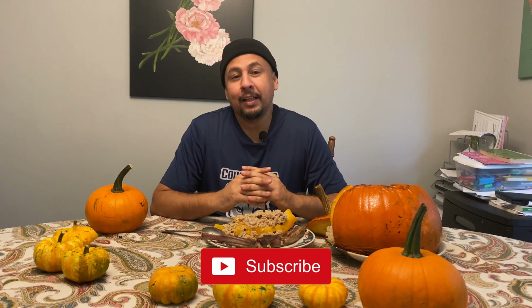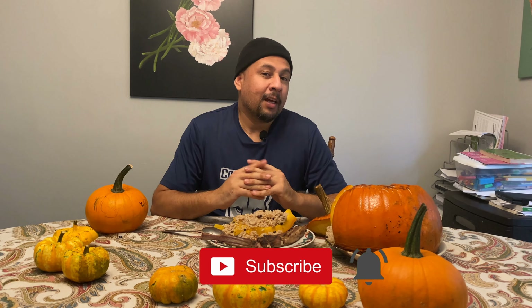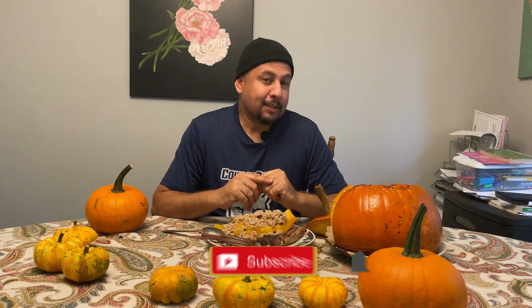If you like and enjoy this video, please give us a thumbs up and share this video with your friends, and subscribe. See you next week. Until then, God bless. Take care. Bye.